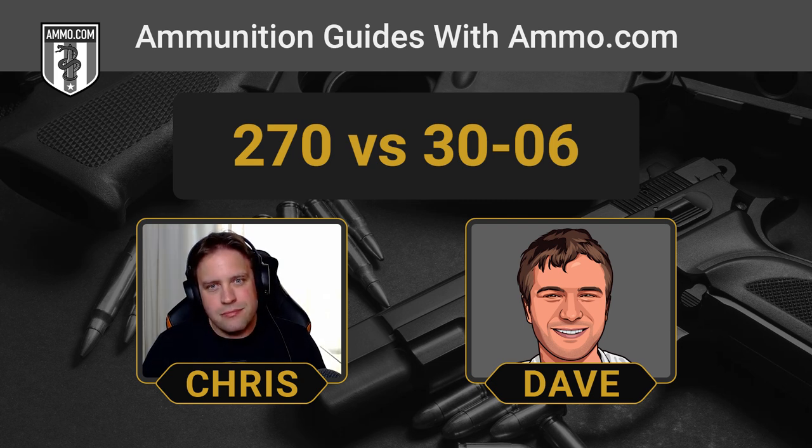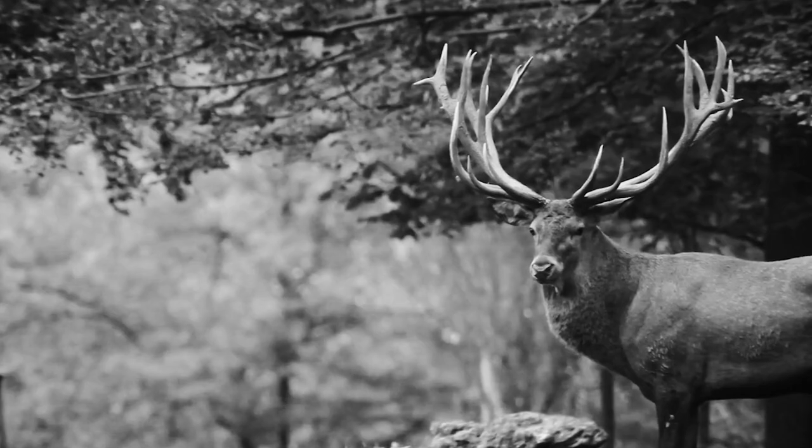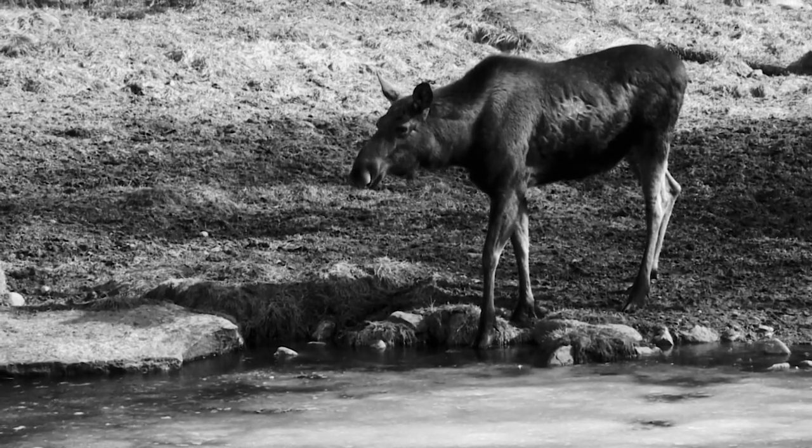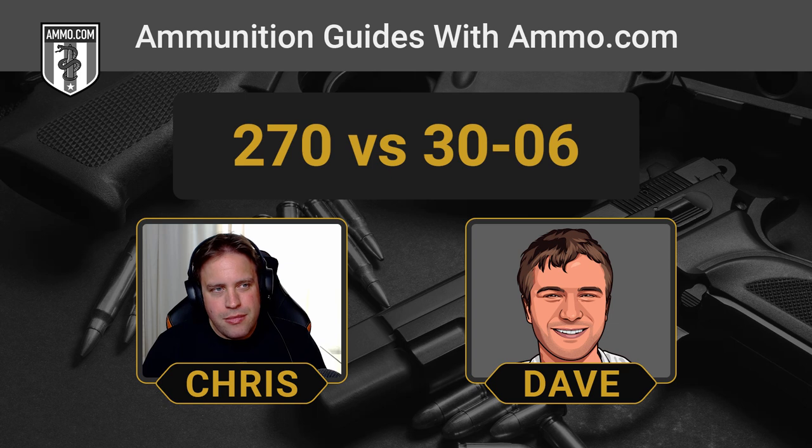We're talking about what kind of game either of these rounds is good for. You often hear the .270 is great for larger game — elk hunters and moose hunters say the .270 can be used to take those larger critters. The .30-06 you don't really hear associated with moose hunting as much, and I'm wondering if there's a significant power difference.